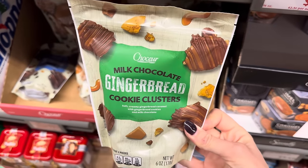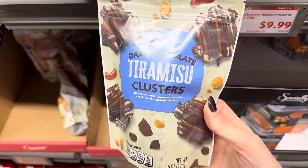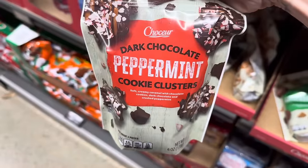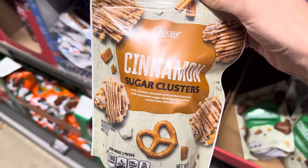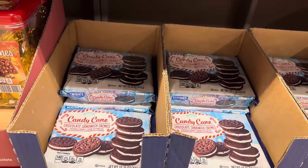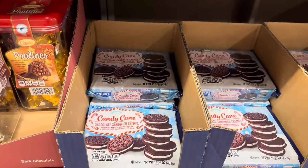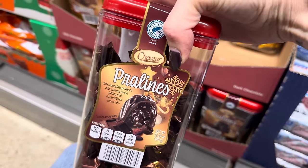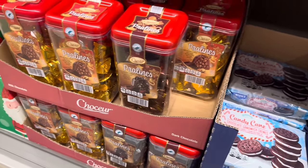We have milk chocolate gingerbread cookie clusters — soft creamy gingerbread caramel with gingerbread cookies and milk chocolate. Tiramisu clusters — soft creamy tiramisu caramel with vanilla cookie mounds and dark chocolate. Dark chocolate peppermint cookie clusters — soft creamy caramel with chocolate cookies, dark chocolate, and crushed peppermint. And cinnamon sugar clusters — soft creamy caramel with pretzel pieces and cinnamon sugar dusting with white confection drizzle. The amount of peppermint this year is next level. How about candy cane chocolate sandwich creams? I don't know the price — let's just say they're somewhere in the $3 range. Chocolate sandwich creams with double candy cane filling. Yummy pralines — dark chocolate pralines with creamy cocoa filling and caramelized cocoa nibs. I don't see a price on those either — maybe around three dollars. You can get milk chocolate or dark chocolate.